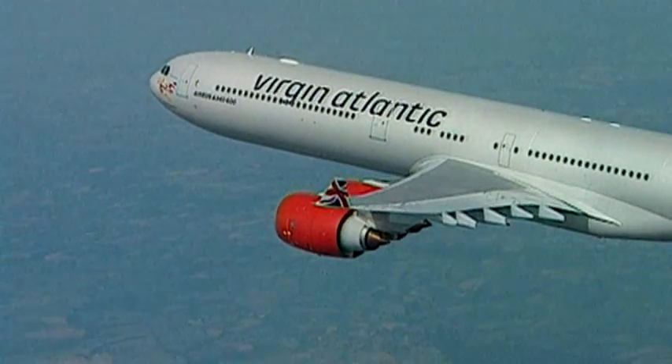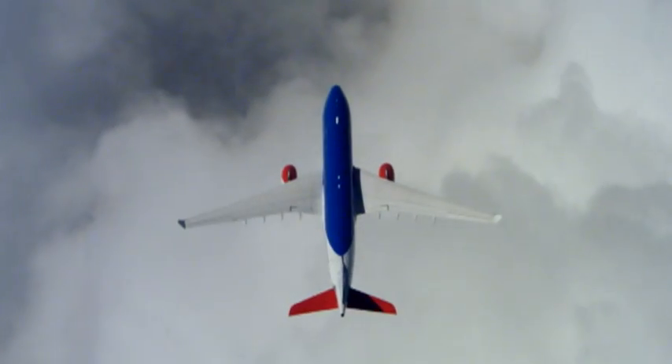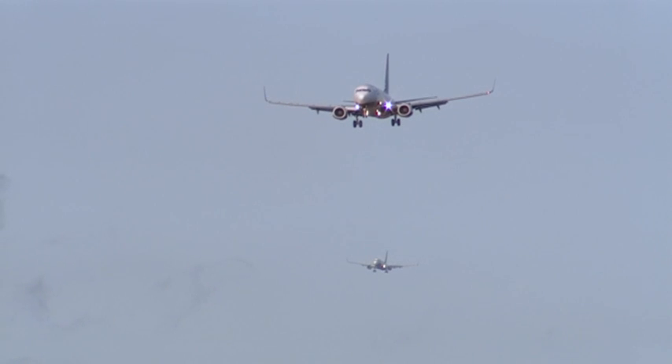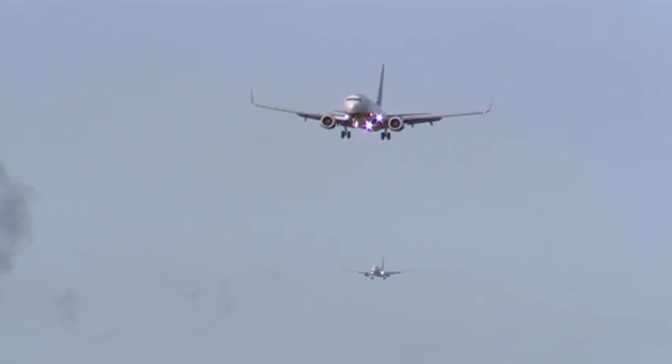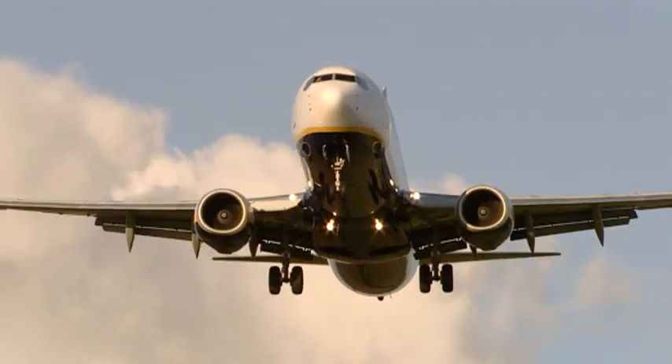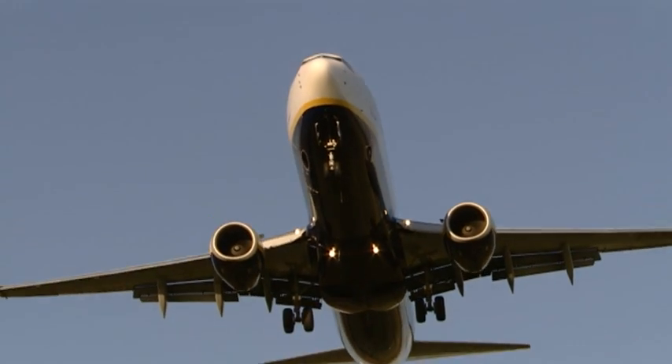Reducing the amount of track miles an aircraft flies and giving it its optimum cruise altitude also decreases emissions. Airborne holding accounts for 2% of all CO2 in Nats-controlled airspace, and Nats is actively developing arrival management tools to minimise this.